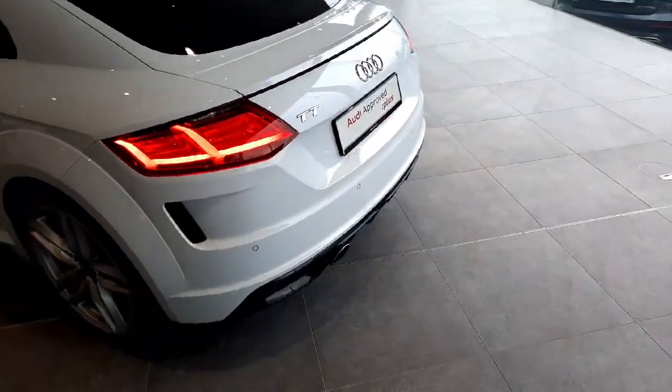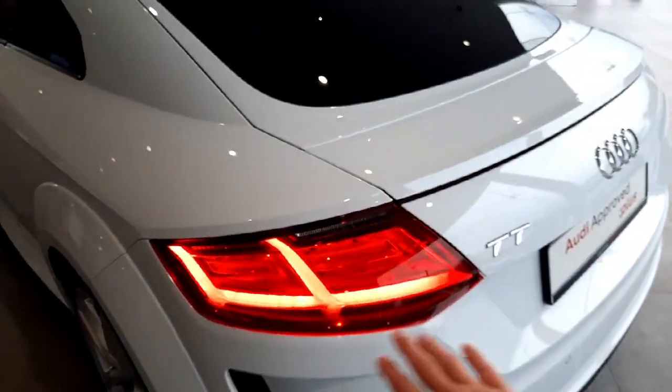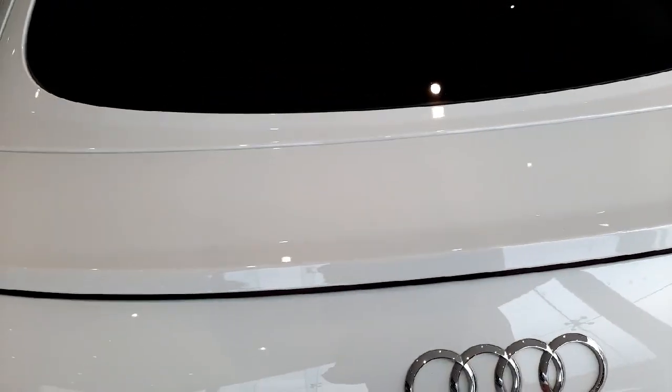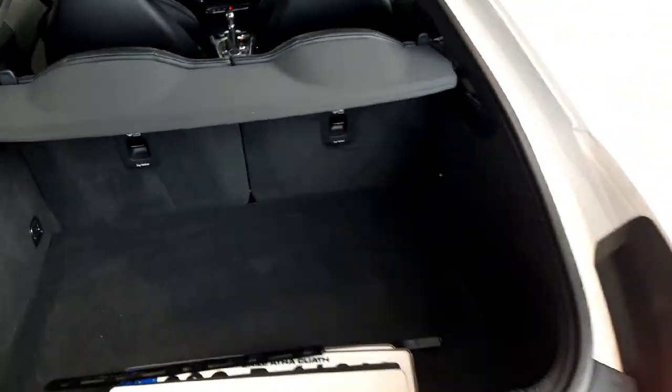At the rear of the car we once again have full LED rear lights with a beautiful light signature continuing towards the back. We have a black rear diffuser and an extendable spoiler, which right now is down. There is also a very practical rear boot space, especially with the folding seats.